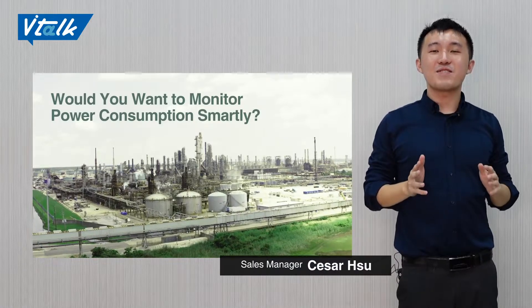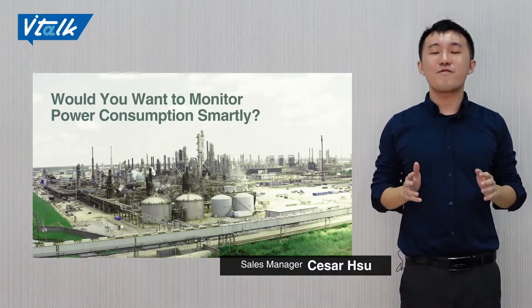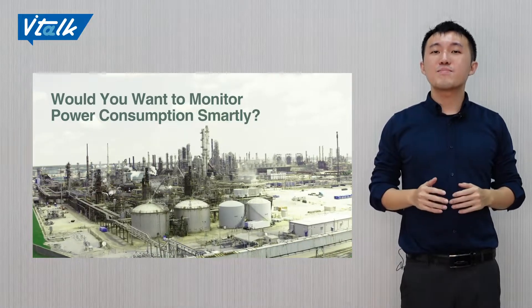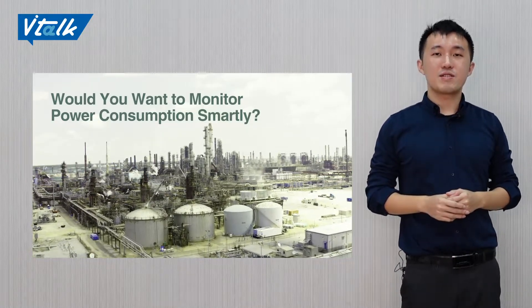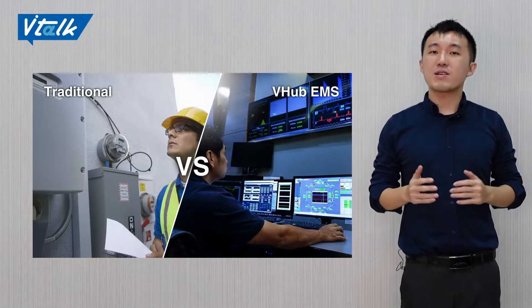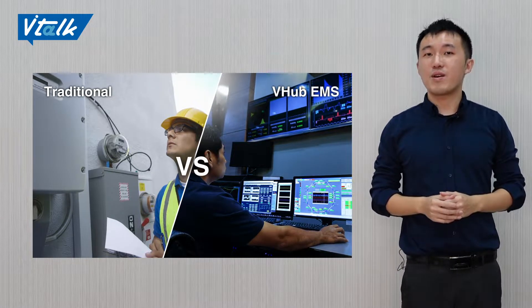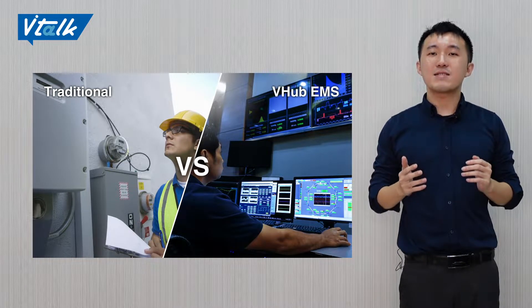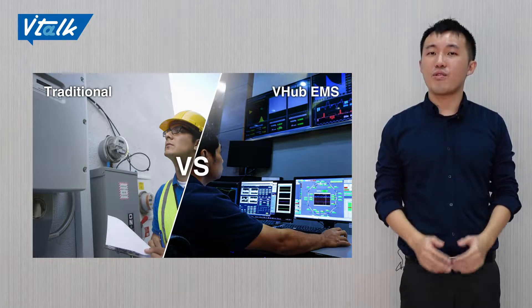We are facing power insufficiency and rising prices of electricity. How to implement power management draws more and more attention in recent years. Traditionally, operators record their power consumption manually once a week, or even less. While BIHA EMS can do it in real time, and the data can be shown in the dashboards. Alex, what role does VNS play in energy management?